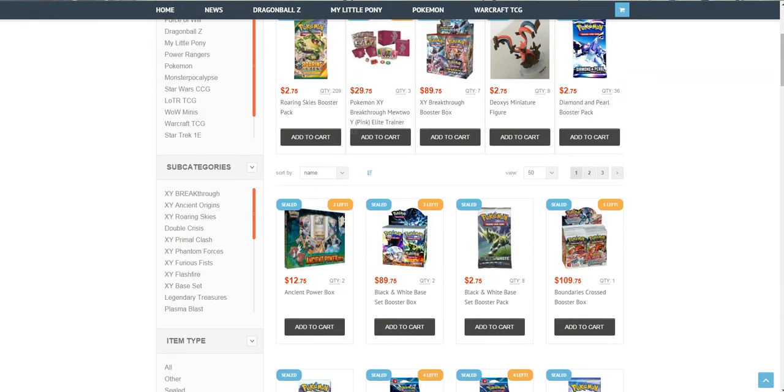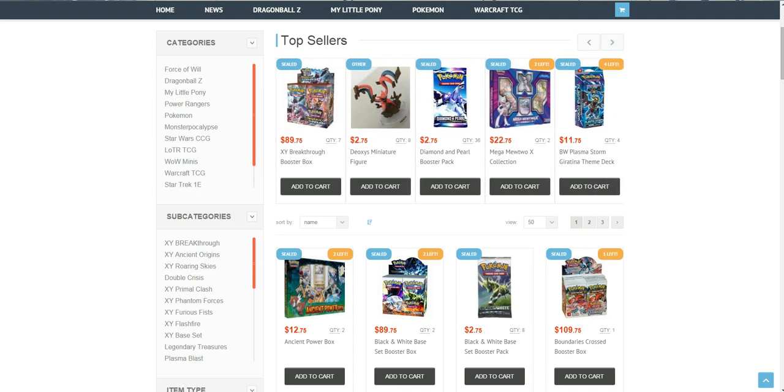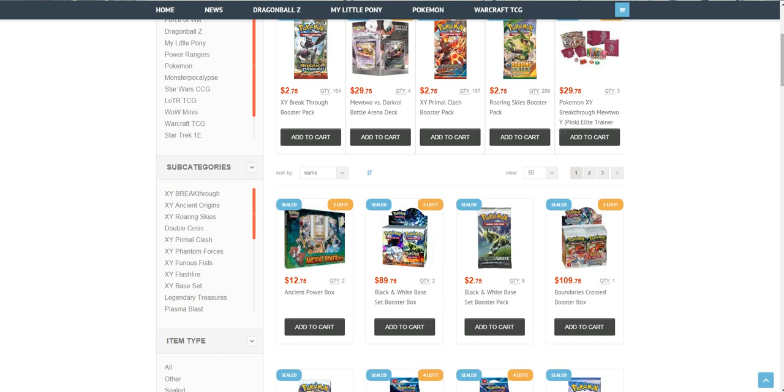As you can see right here, you can buy the X&Y Breakthrough Mewtwo EX Elite Trainer Kit for $29.75. The Mega Mewtwo Collection is $22.75, which is pretty good. They also have a booster box for $29.75. I really like the prices. For example, the Asian Power Box is $12.75.